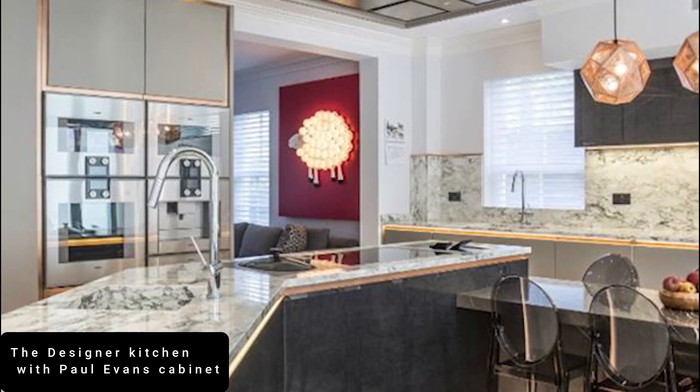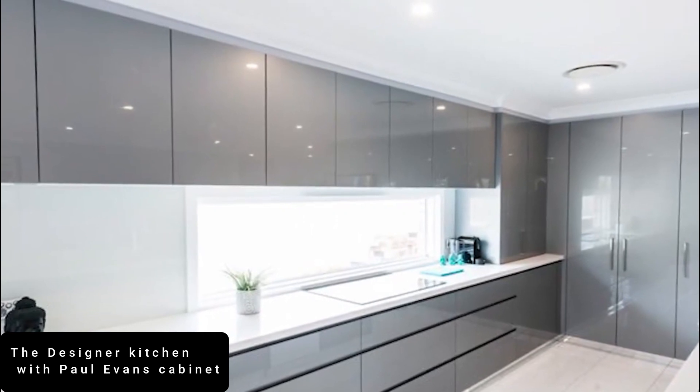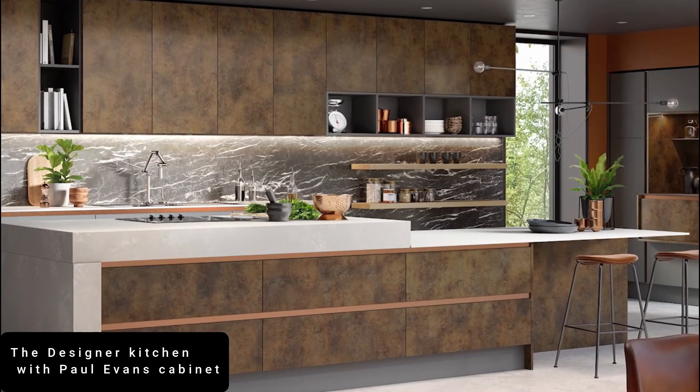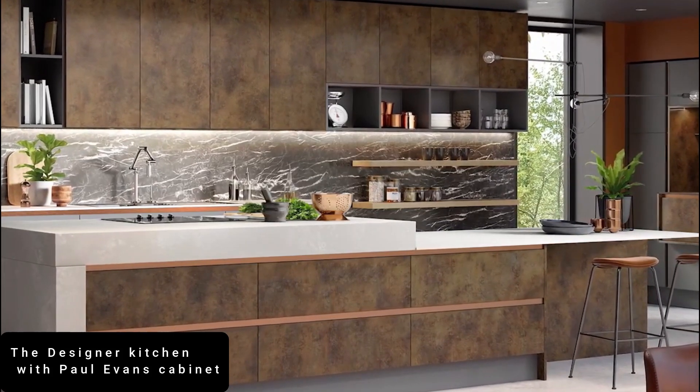Bespoke aluminium cabinetry and glass countertops keep the look sleek and modern. When you're entertaining, you can close off the kitchen with the touch of a button as an electronic wall moves into place. Though with a kitchen this desirable, why would you want to hide it?